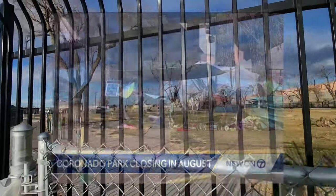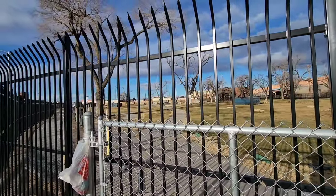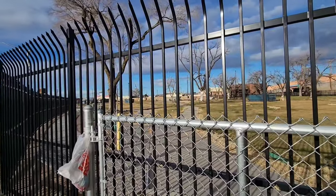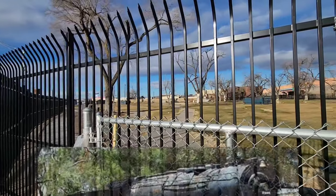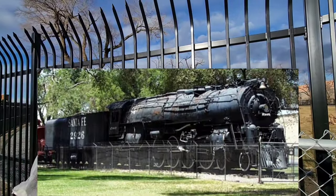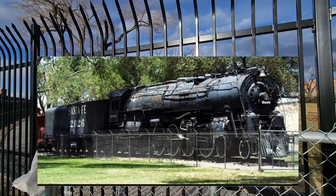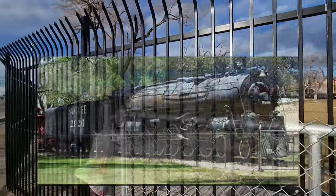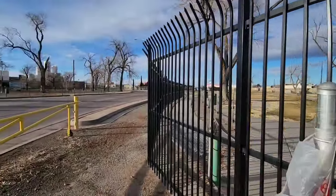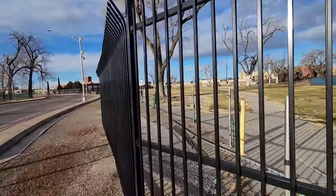What's cool is there used to be what is now the only operating steam engine locomotive — which I did a video on a while back — but it used to be housed right here at Coronado State Park in a little fence. People used to come here and look at it and kids would climb on it. Pretty awesome. I'm not sure what they're going to do with this park, but hopefully something really nice.